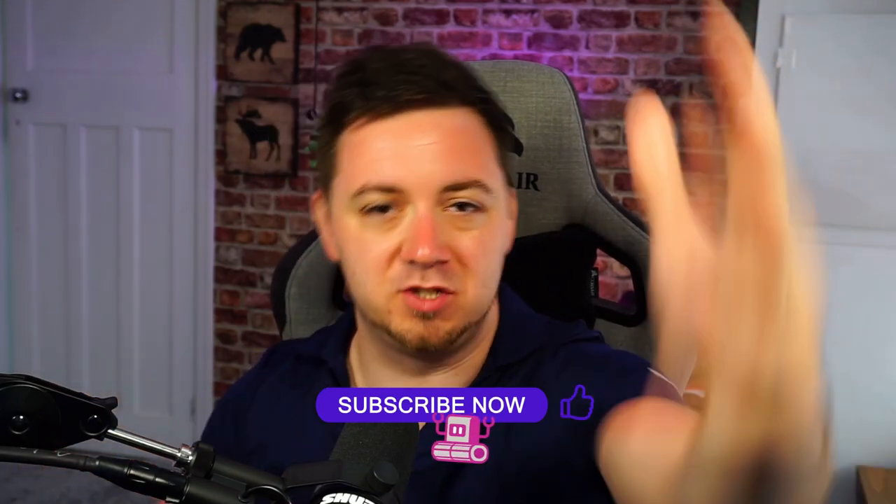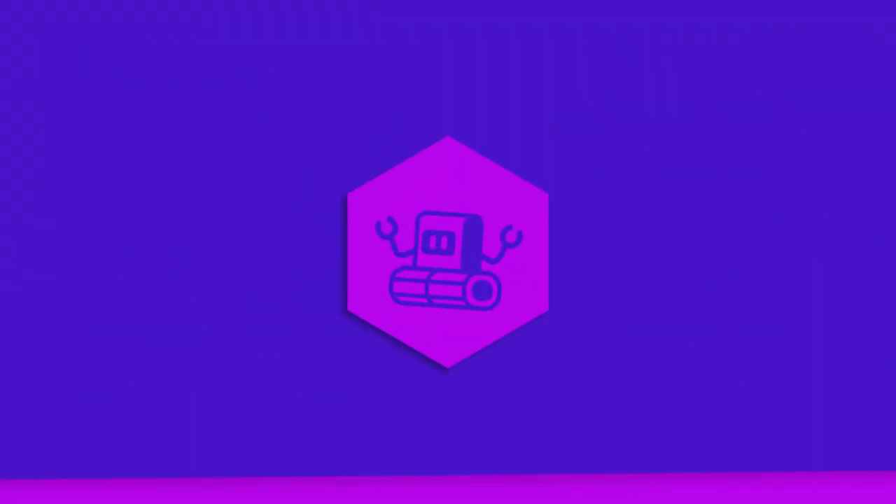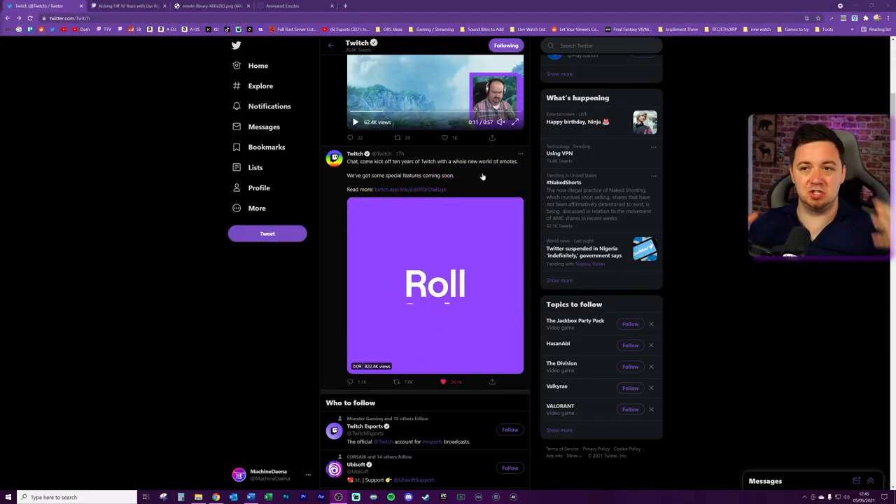If you find this useful, hit the like button, feel free to subscribe to the channel, and if you want to check me out at twitch.tv/MachineDana feel free to do that as well. You can come hang out with me, Pimple, and Spot and we'll have a great time.